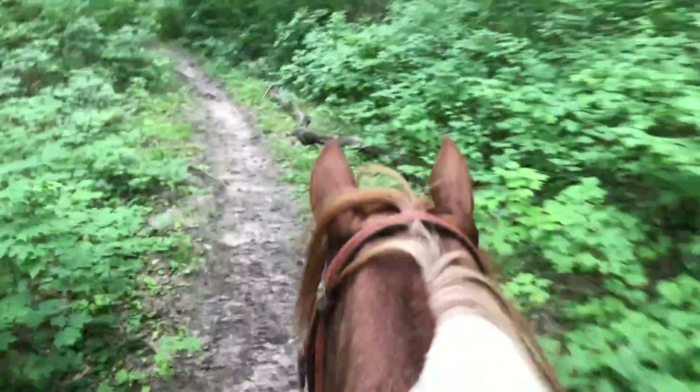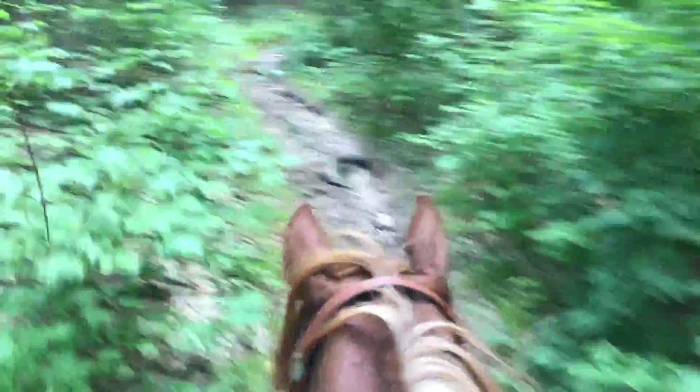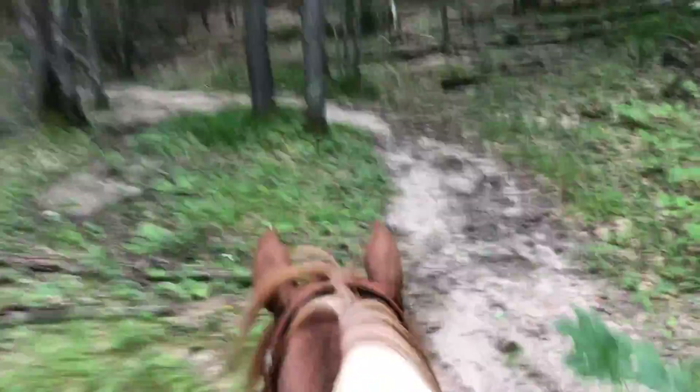He's doing just great. The big thing is if I see something that I think might bother him, I immediately redirect him — so that's important. Something he needs to work on is slowing down from my seat.